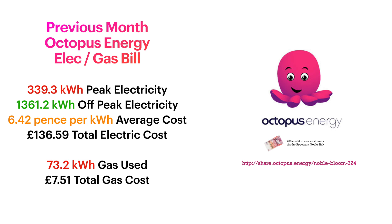Our total electricity bill over the last three months was £136.59. The gas we used in October - we started to need the heating a bit. We only use gas for heating and a little bit of hot water sometimes if needed. We used 73.2 kilowatt hours of gas, which was a total of £7.51. Considering me and my wife both work from home, we've got multiple servers and monitors running all day, and electric cars as well - I'm happy with how much it's costing us.